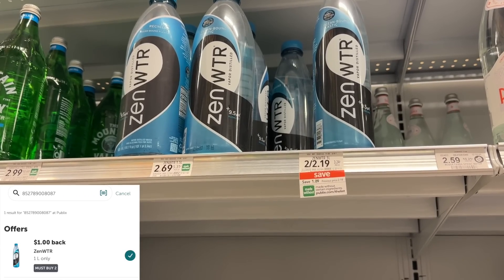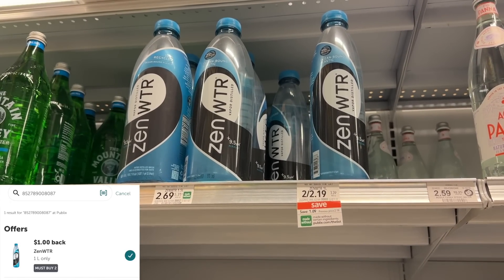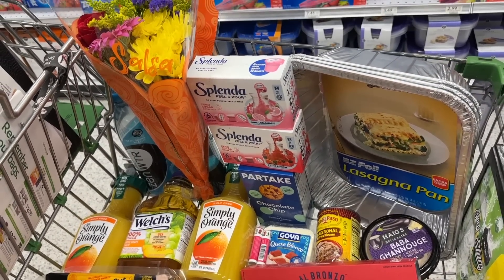The Zico water is two for $2.19 — these are the one-liter bottles. You want to buy two and submit to ibotta for $1 cash back, making the final cost just 59 cents each after that ibotta rebate.